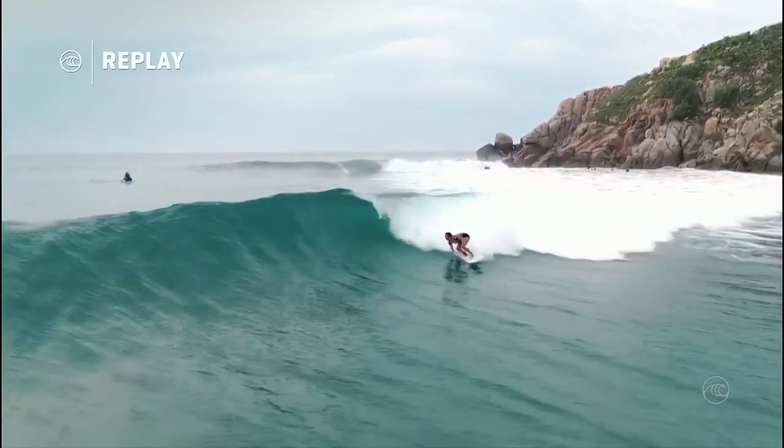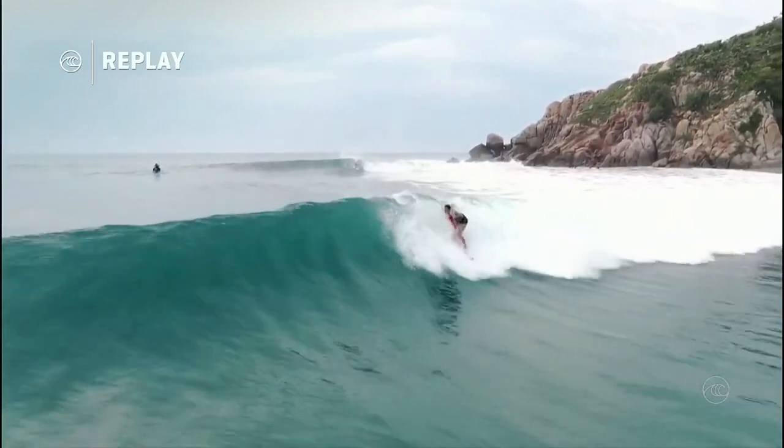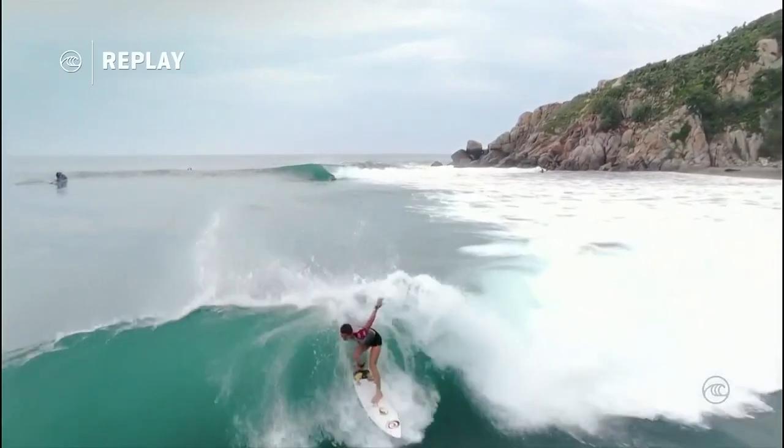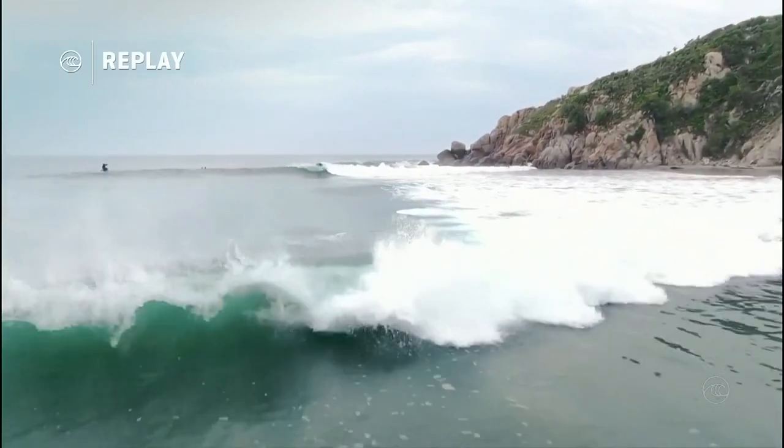Even with cutting that maneuver short, she was not able to get out in front. You can see how that maneuver — she came up behind it and it put her off-tempo for the inside section.